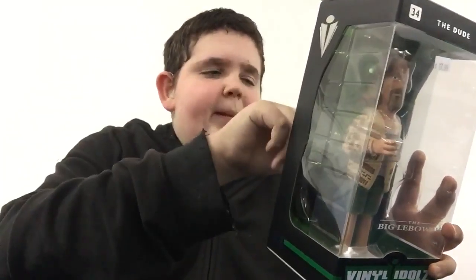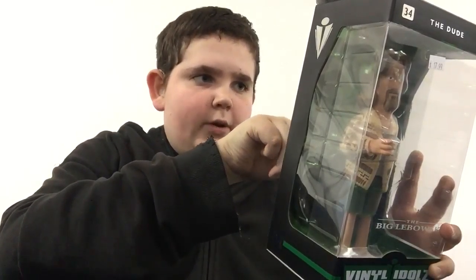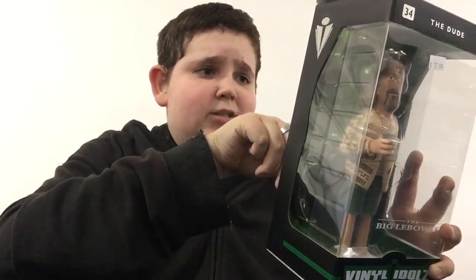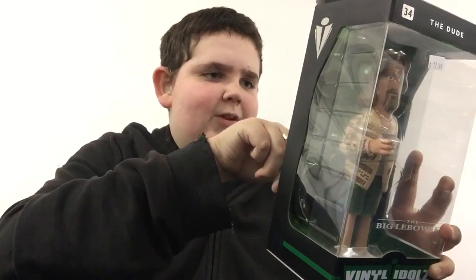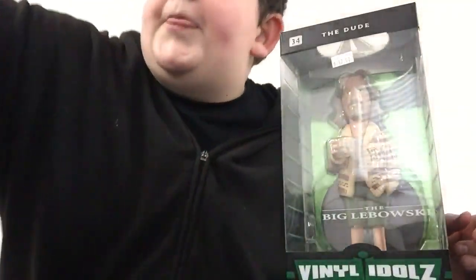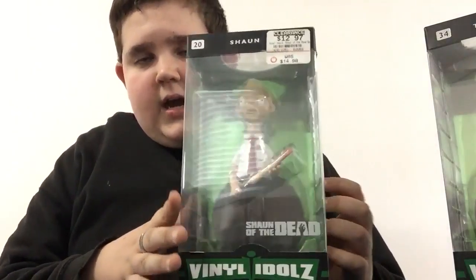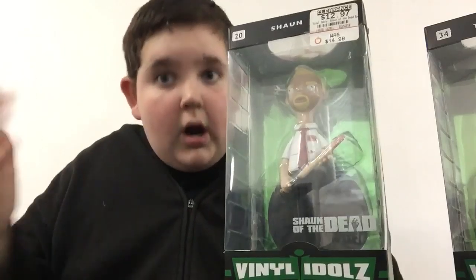This is probably my second favorite movie of all time, right below Pulp Fiction — it's an awesome movie, you need to check it out. This is The Dude from The Big Lebowski. He's ordering a white Russian, he's wearing the shoes, he's just awesome. Let me read the back: 'Let's be clear — he's not Mr. Lebowski, he's the Dude. So that's what you call him. His dude-ness, his Duder, his dude-er-ino, if you're not into the whole brevity thing. Quite possibly the laziest man in Los Angeles County. All the Dude ever wanted was his rug back — it really tied the room together. It's good knowing he's out there, the Dude, taking it easy for all us sinners.' This is probably my favorite vinyl idol.